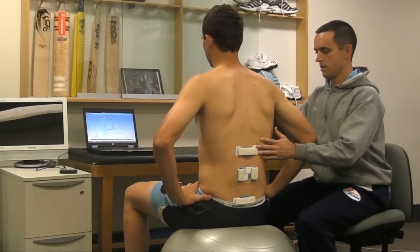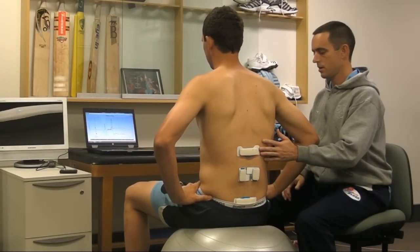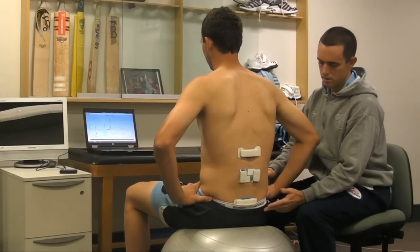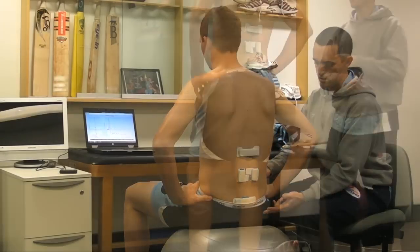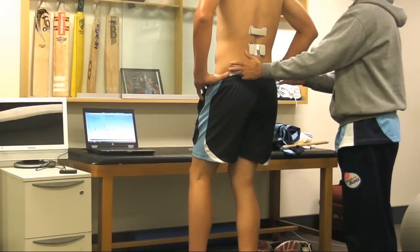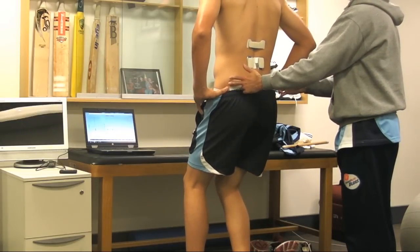He says having good control of the pelvis is key for fast bowlers like Josh. The live visual feedback from VPerform has helped Josh better understand and control his pelvic position and in the process, activate key musculature to stabilise his core.